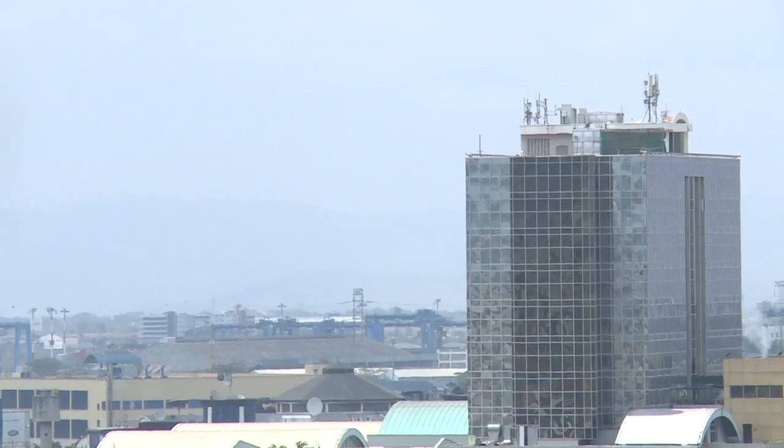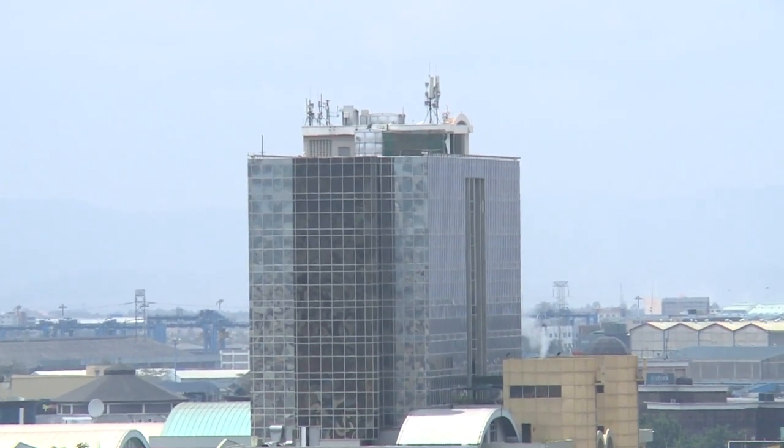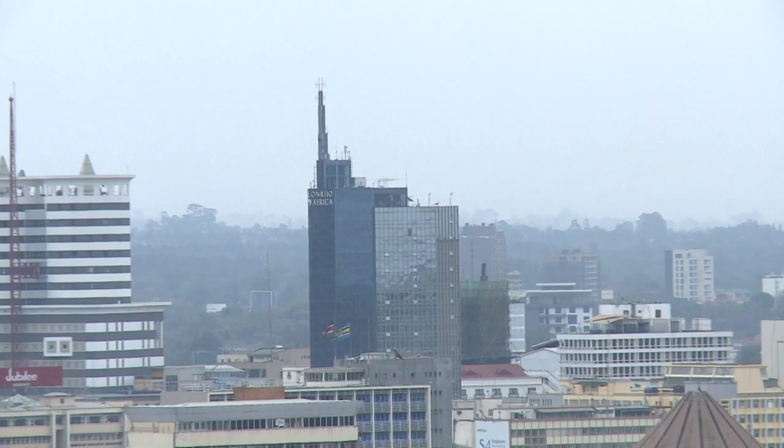Until the 70s, glass was mostly used for windows in buildings in Kenya. Glass facades were misunderstood and mistrusted by professionals, and not to mention by the general public. It carried with it an element of risk, danger, and even a substance that could allude to death. Simply put, glass structures were not considered to be fortresses.